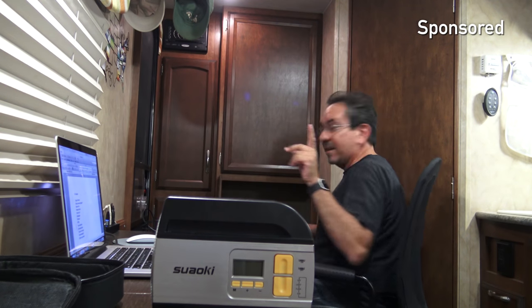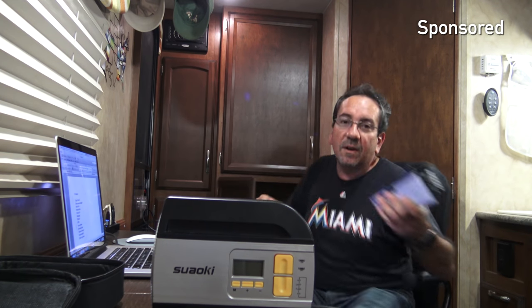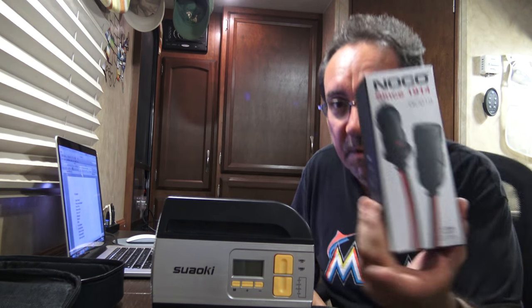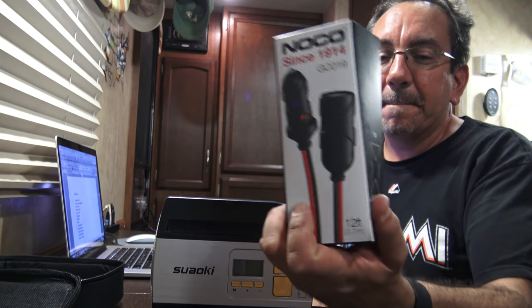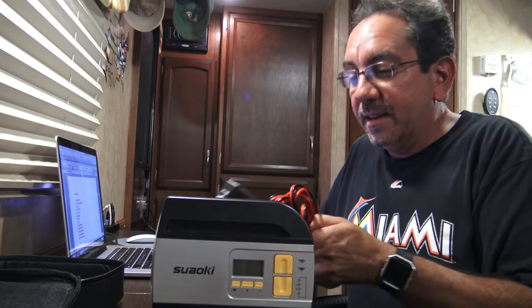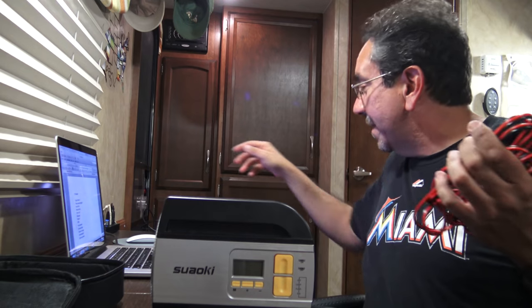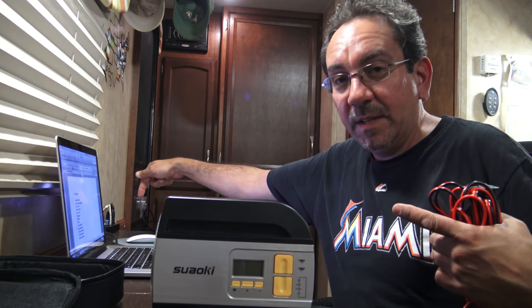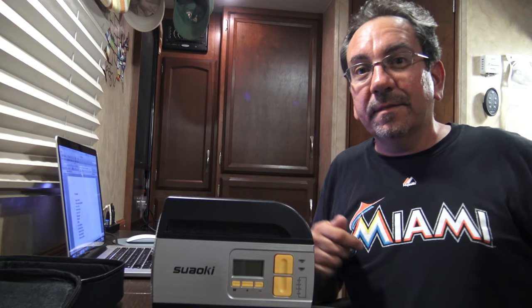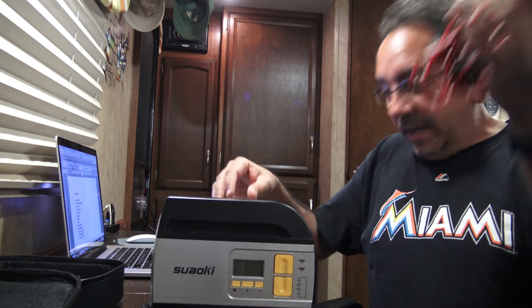Since this air compressor is designed for a car and we're in an RV, you need one of these. Bonus item: I also bought a 12-volt extension so you can reach the tire — my 12-volt outlet is on one side but the tires on the far side are too far for the standard cable, so you need an extension.